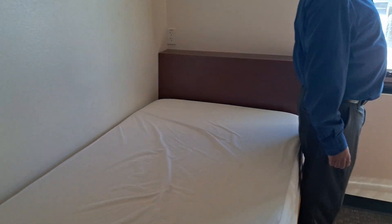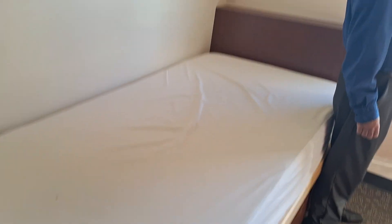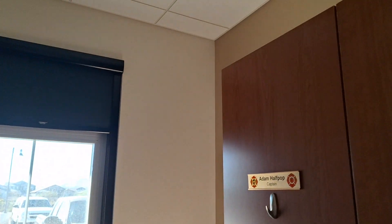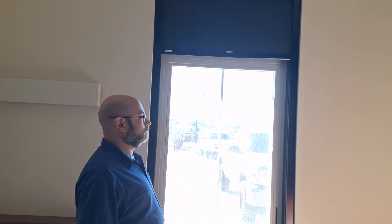We did this for the fire department of Queen Creek, because this is one of their dorm rooms. And when they're working a 48-hour shift, they need sleep and they need light control. So if you have an application that needs light control, give us a call or visit rapidblinds.com.